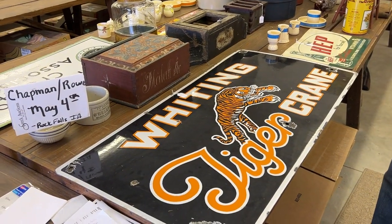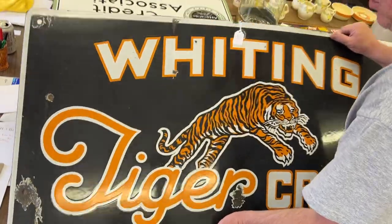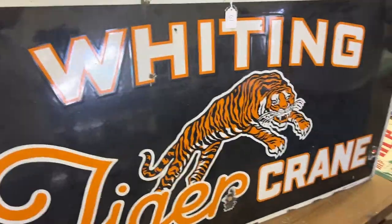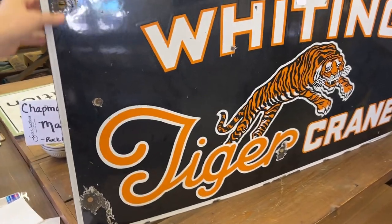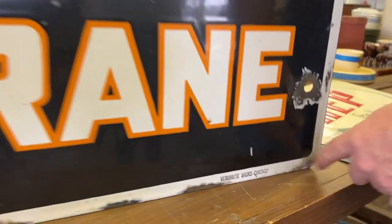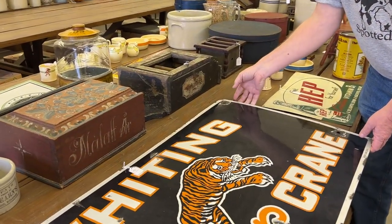We're going to start on lot number 61 and go to lot number 120. First item is a Whiting Tiger Crane enamel sign. I'm not sure if these were on the sides of the crane or what they were, but it's very large. It's got the maker's mark right there. Kind of a neat sign — good enamel sign.